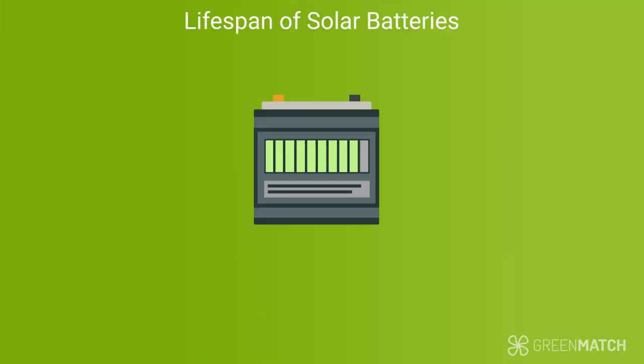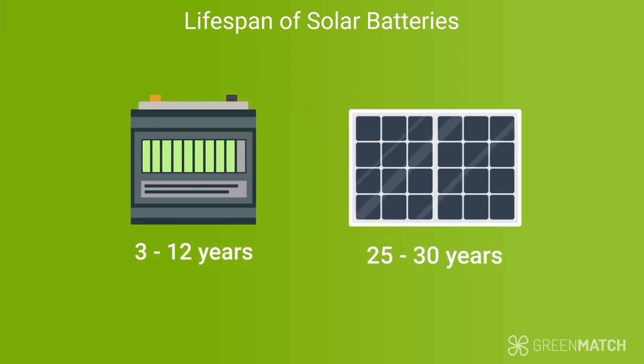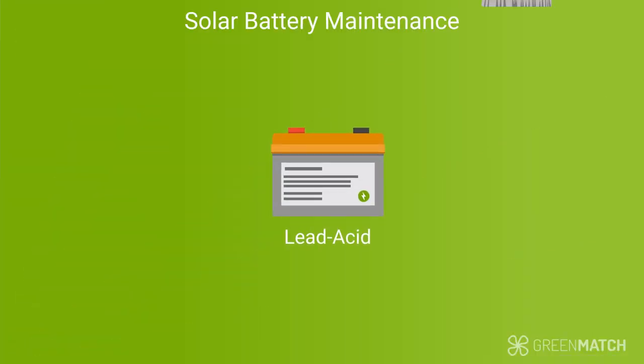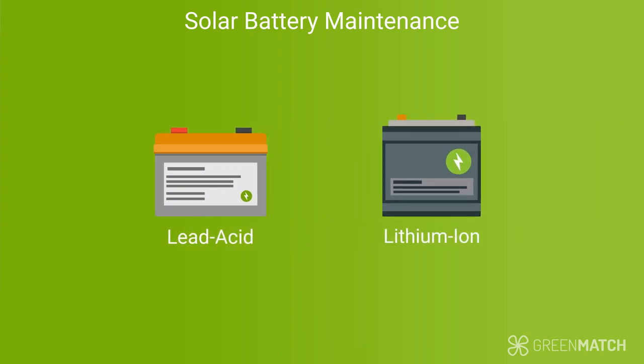Low lifespan is another disadvantage of solar batteries. Generally speaking, solar batteries last anywhere from 3 to 12 years, which is shorter than the lifespan of your solar panels. The actual lifespan will depend on factors like the quality and type of battery you're using. The final disadvantage is that there's a degree of maintenance required to preserve your battery's lifespan. Lead-acid batteries, for example, require routine cleaning and having the water levels topped up with distilled water. Lithium-ion batteries, on the other hand, require very little maintenance.